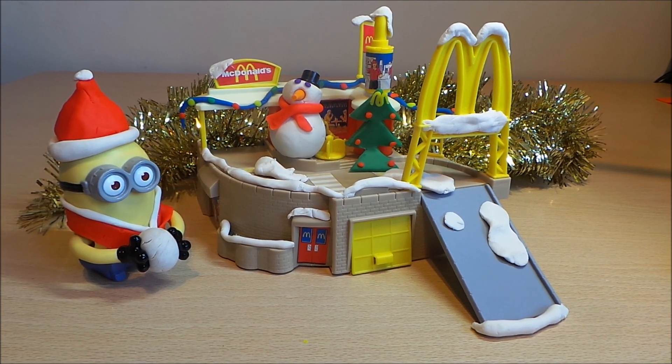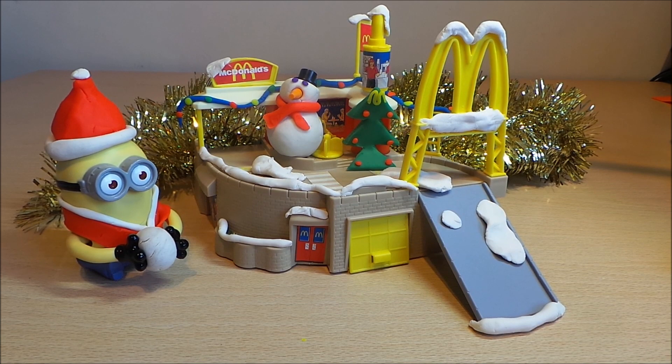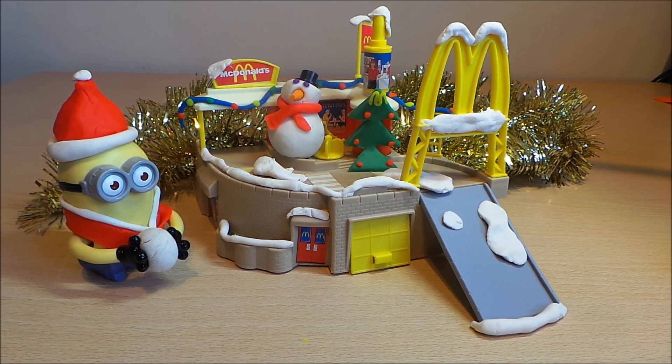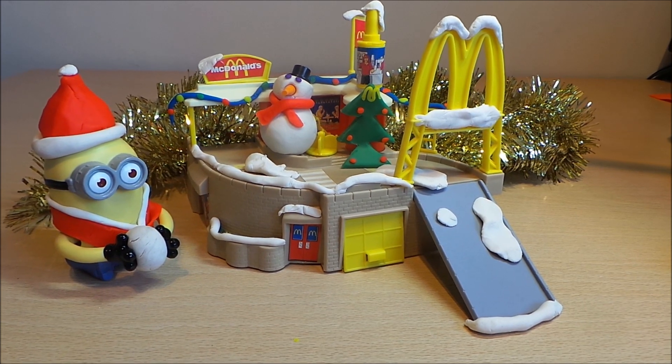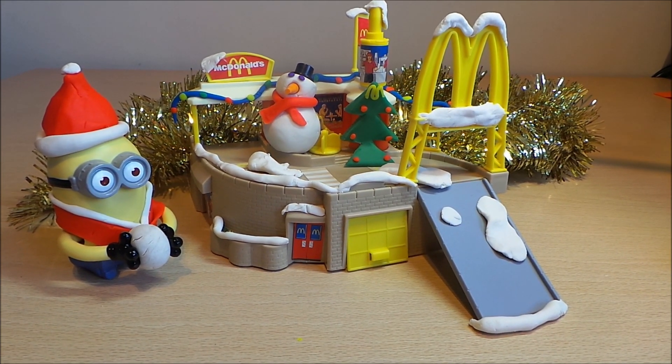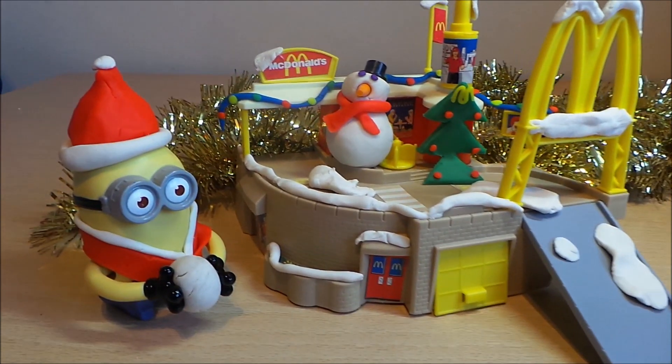Hi there guys, this is Tracy here and welcome back to our channel. The holidays are almost here and the snow has fallen deep and crisp and even all over McDonald's. Using Play-Doh I've decorated it and just wanted to share with you all the details.